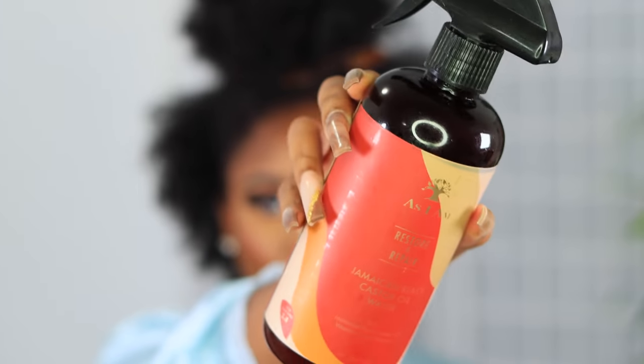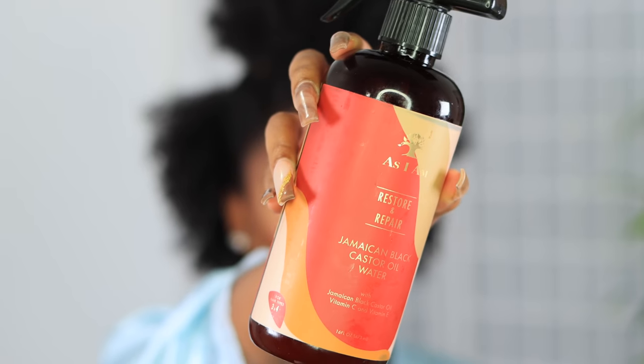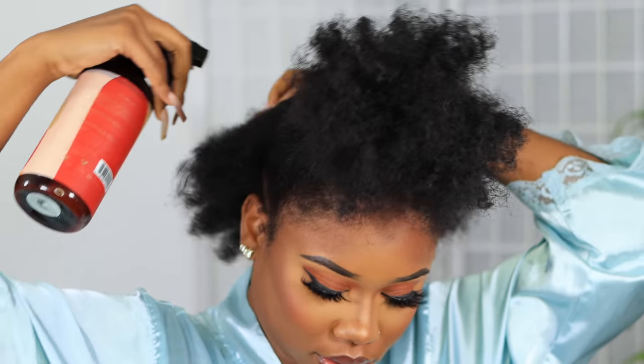So the first thing I'm gonna do is take this restore and repair Jamaican black castor oil water. Who needs regular water when you can have a special type of water? I'm gonna spray that all over. You don't have to drench it — just get it nice and a little bit damp.